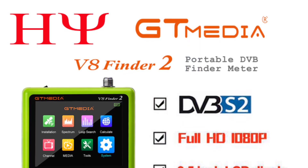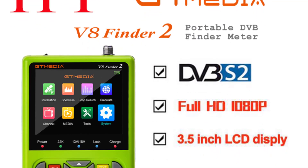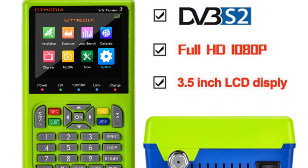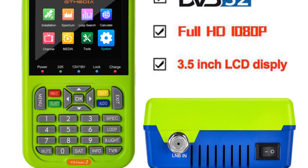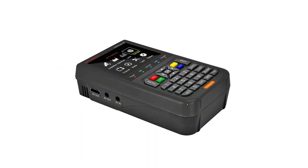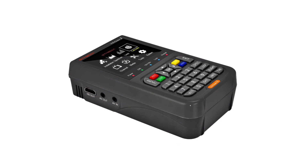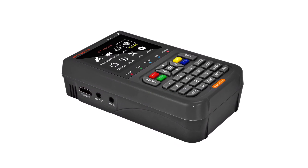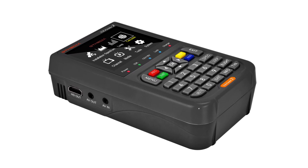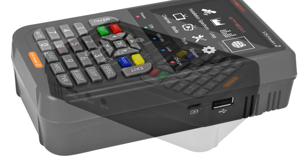Setting up the device is a breeze even for those with limited technical knowledge. The intuitive interface and straightforward controls make navigating the menu and adjusting settings a seamless experience. The FTA free-to-air compatibility further adds to its convenience, ensuring that you can easily configure your satellite system to receive a wide range of channels without any subscription fees. The device also comes equipped with a USB port, which unfortunately doesn't support USB Wi-Fi connectivity.